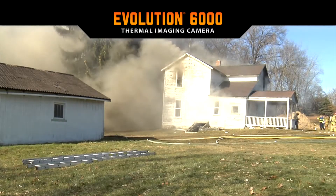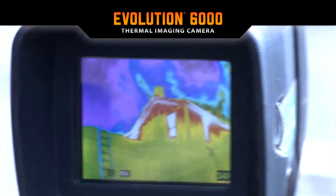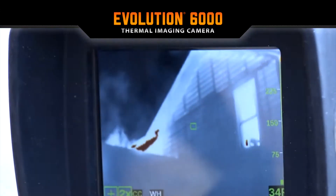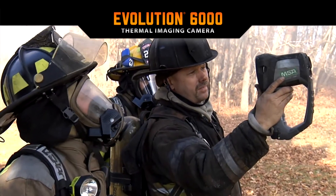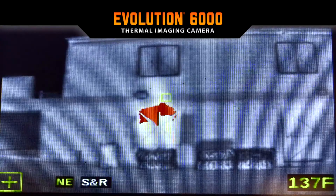Outside, the Evolution 6000 is used for size-up. It is ideal for finding isolated hotspots and fire extension, allowing firefighters to make an informed approach and tackle fires with increased safety. It also reveals areas of heat accumulation, allowing possible ventilation points to be assessed.